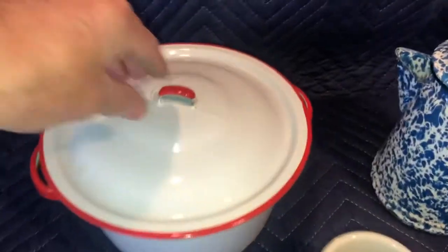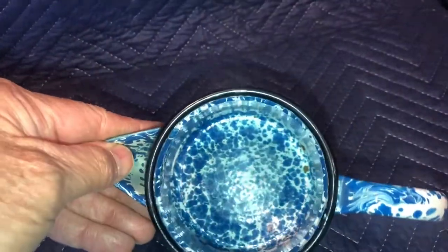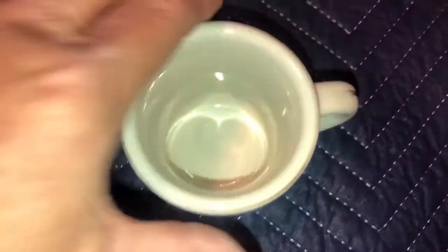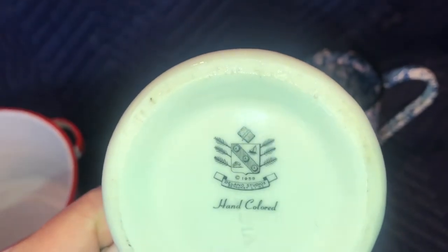Here's some vintage enamelware — a nice pot with just a couple little chips. It's a coffee pot with great blue and white speckled finish, clean inside. And then a hand-painted duck coffee cup. No chips, and it says 1958 on the bottom, so definitely old.